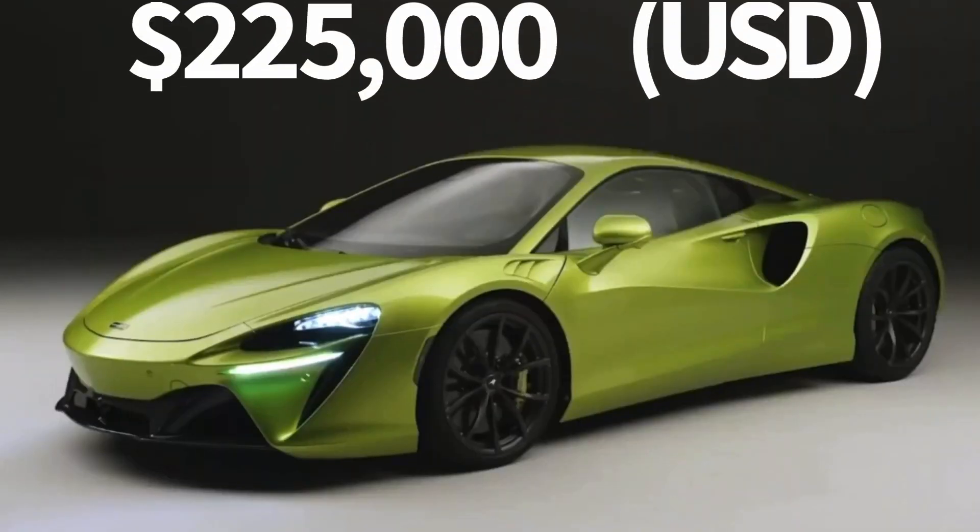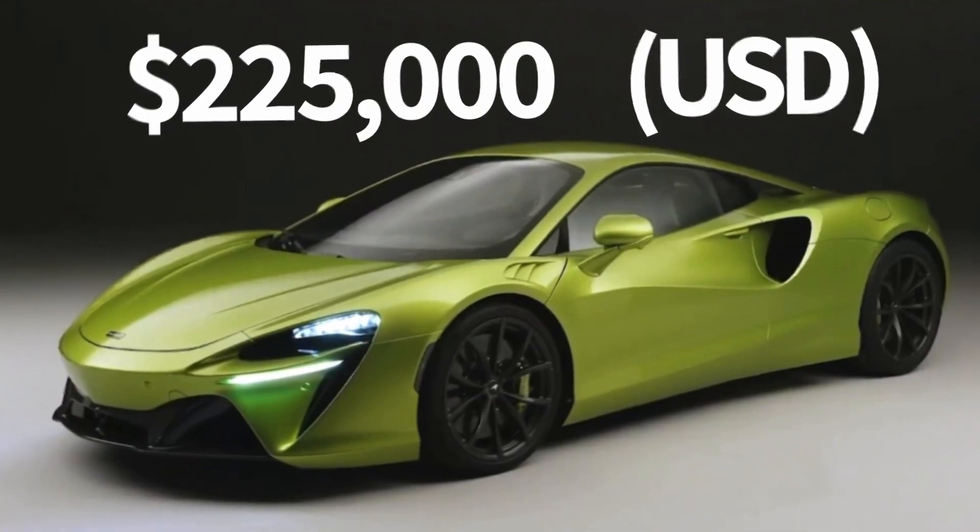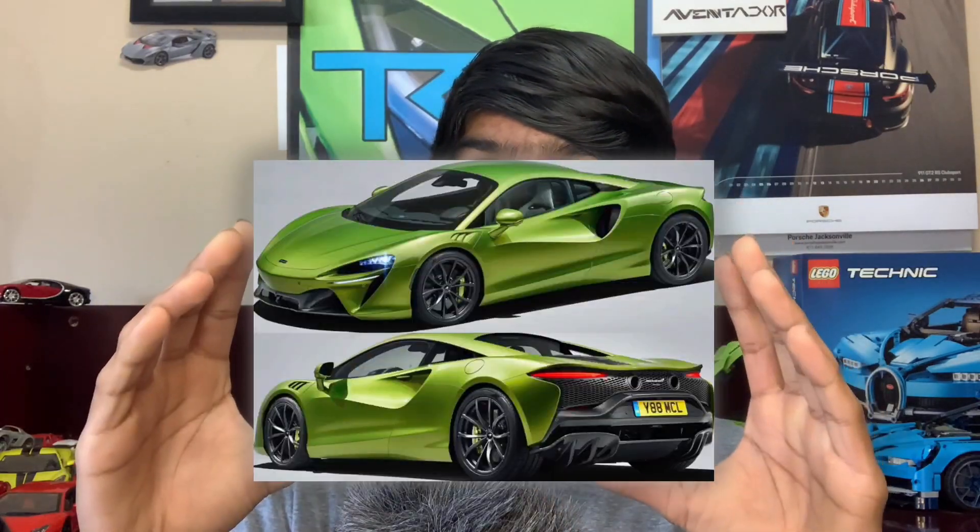And what will all of this cost you? $225,000 US dollars. Now we're going to be discussing some stylistic features of the McLaren Artura. The Artura mixes styling elements between the McLaren GT and the McLaren 720S — mash both of those cars together and the Artura is what you get.